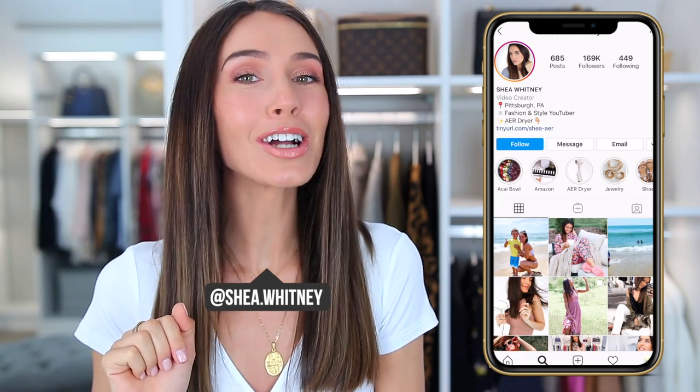Now, some of these bags are definitely going to surprise you. In fact, some of these bags, you might be like, Shay, you are crazy. Those are classic bags. And I definitely have things from Chanel, Louis Vuitton, like just big names. Let's have a little drum roll, please, for the very first bag that is out of style. What could it be? It's the Chloe Nile.